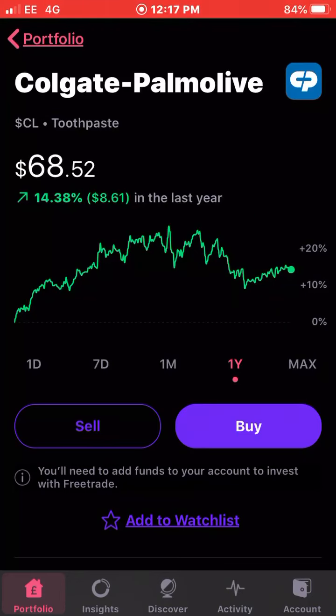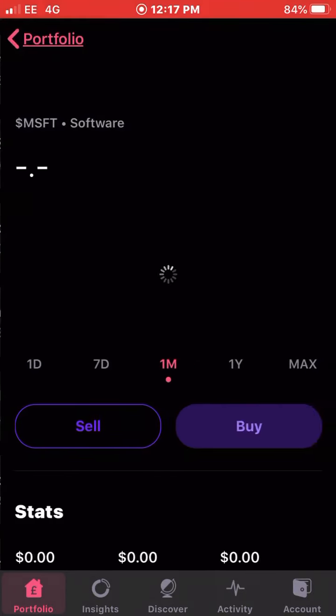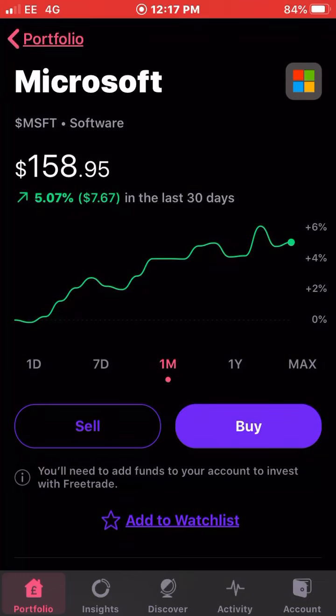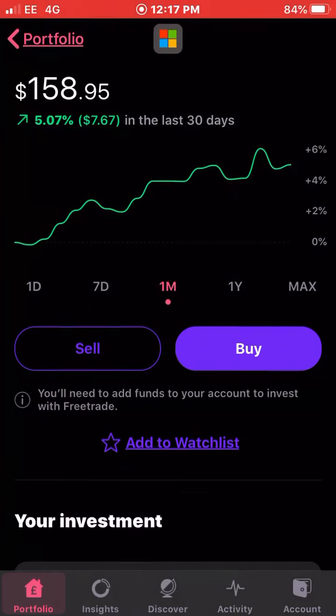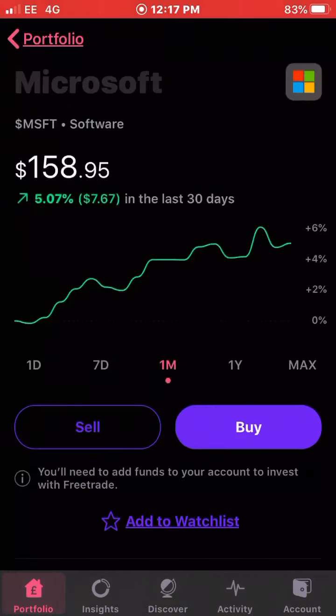Next up is Microsoft. Microsoft has been performing well over the last month, up 5.7 percent. I own just two shares of Microsoft and I do want to be getting more of these. They've also increased their dividend as well which is good. I have two shares with an average cost of £112.24 and I'm up 7.28 percent on my investment with Microsoft.